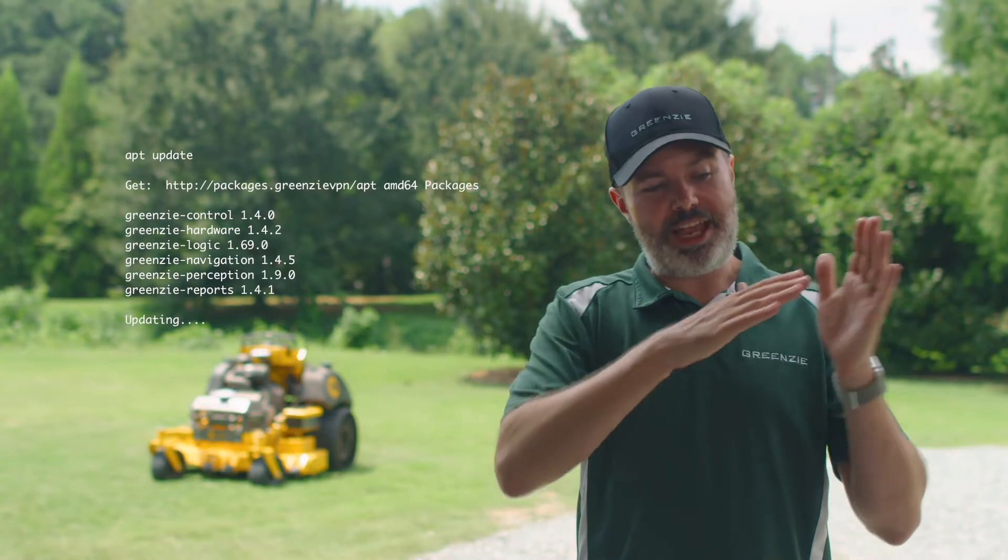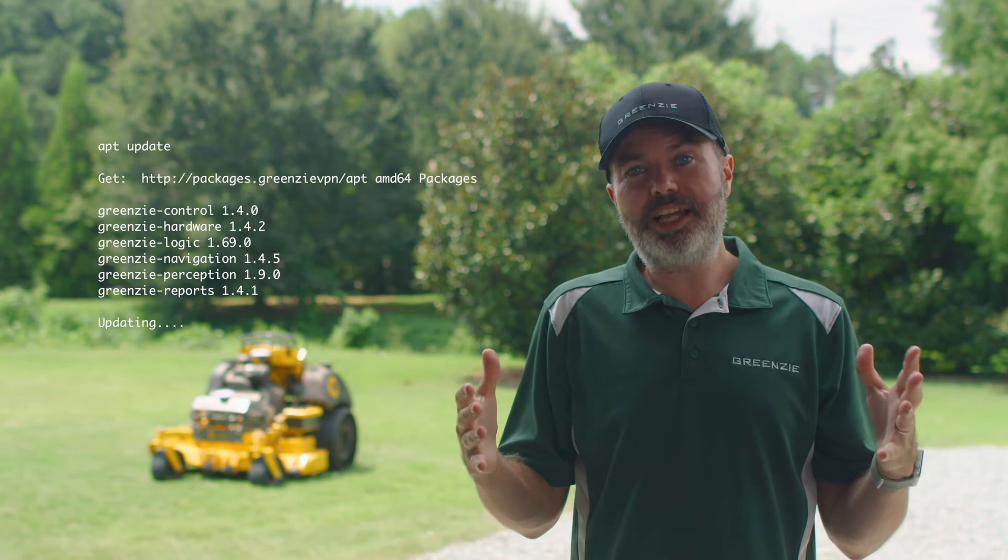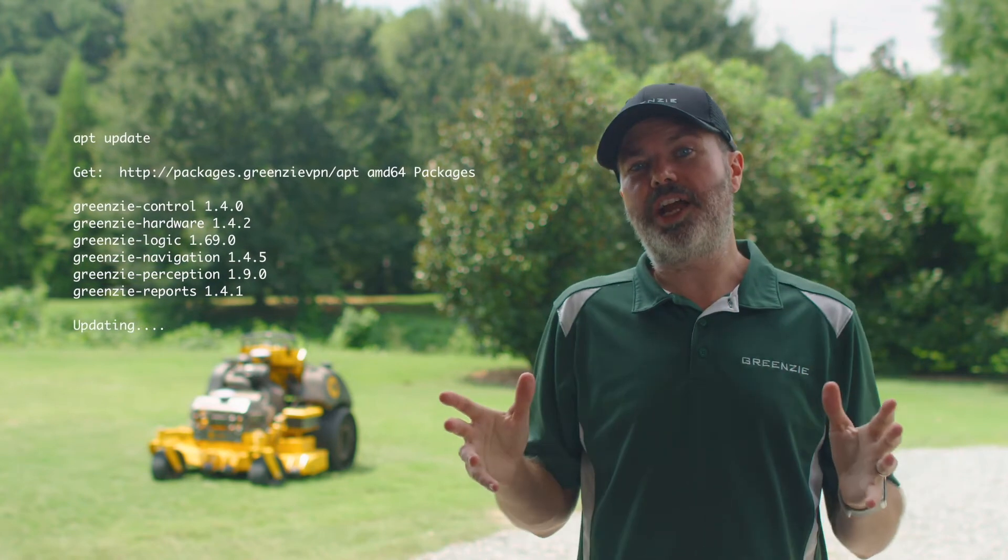When the mower boots up it asks, "Hey, are there any new packages?" And the server says, "Here are the new versions, here's how you install them — we've already tested them, they've already worked on one of our platforms and they're ready to go."